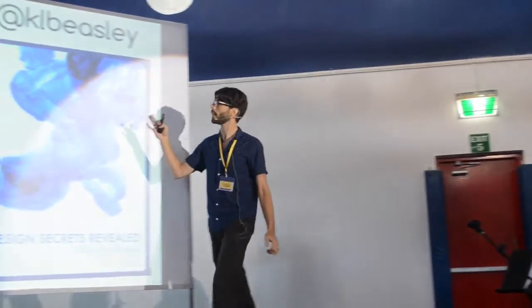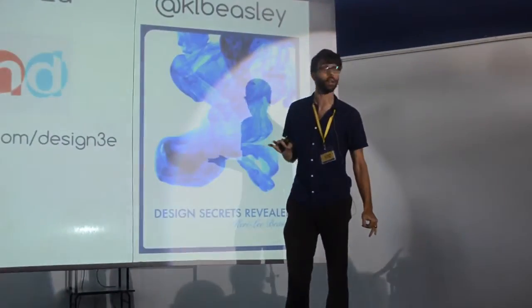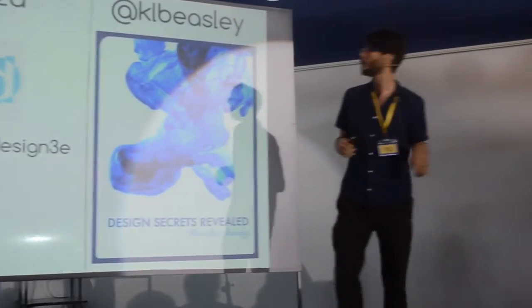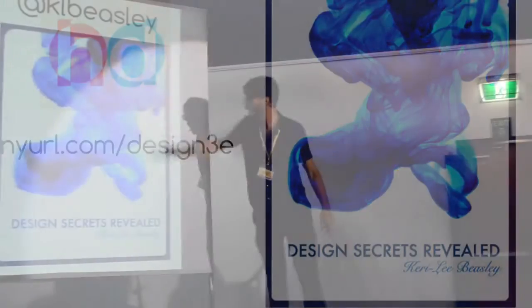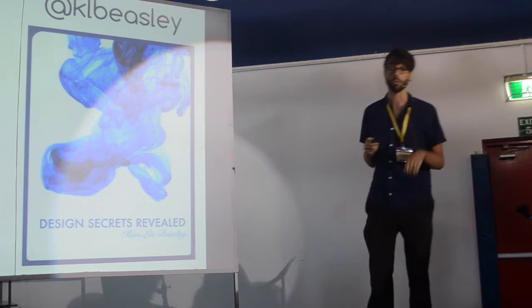A couple of people I'd like to mention: Heather Dodd — she's now in the US, used to be at Singapore American School. She has an entire website devoted to design with lots of practical resources. Another friend, Carrie Lee Beasley, is at United World College in Singapore. She has an iBook called 'Design Secrets Revealed.' I highly recommend you check these out — they're free, they're great, and there are a lot of resources there.